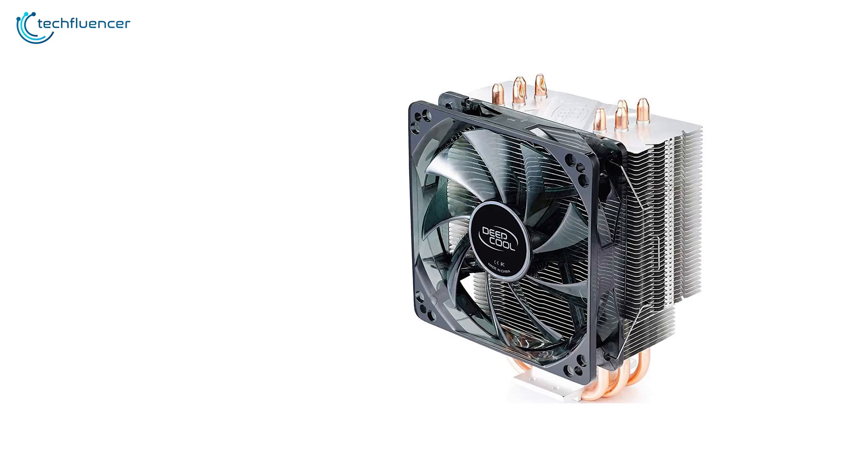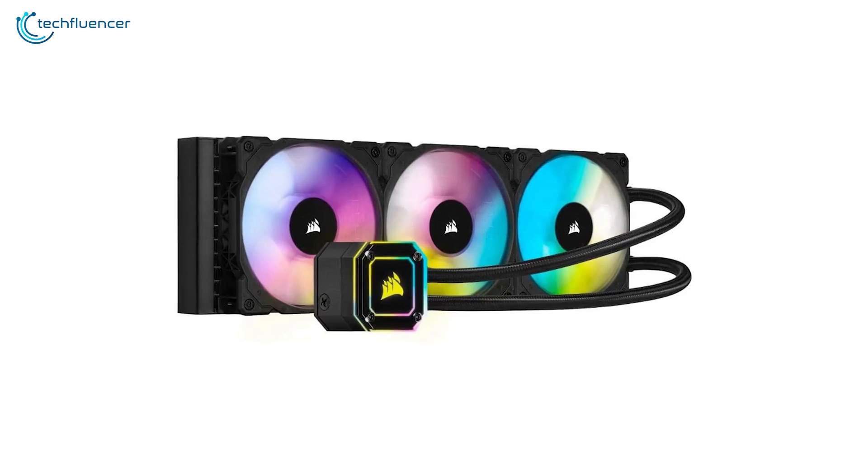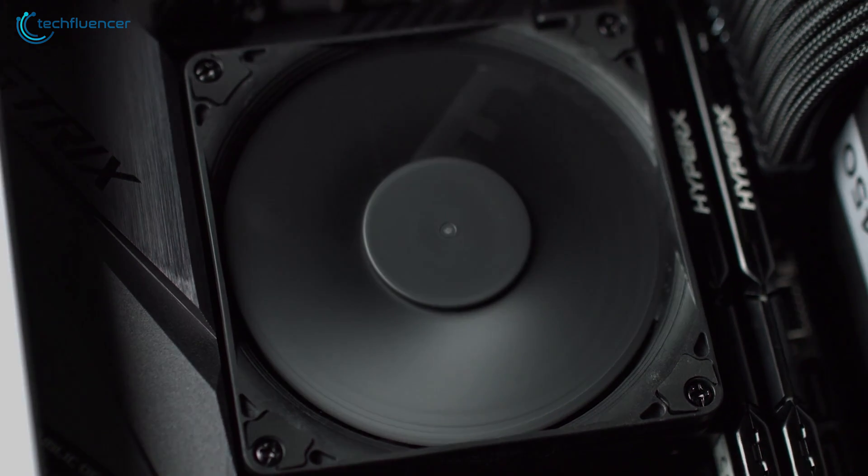In this video, we're going to showcase 5 of the best CPU coolers that come with LGA 1700 mounting hardware for the latest Intel processors.